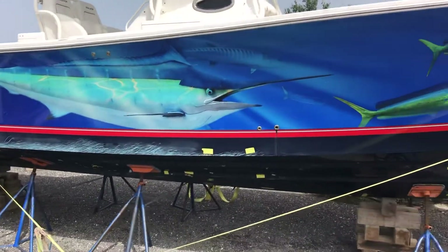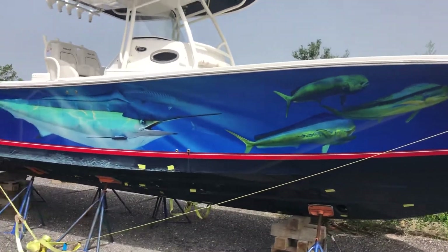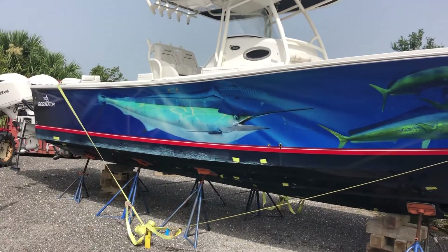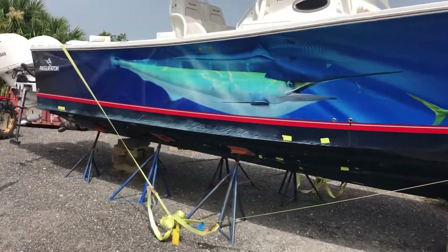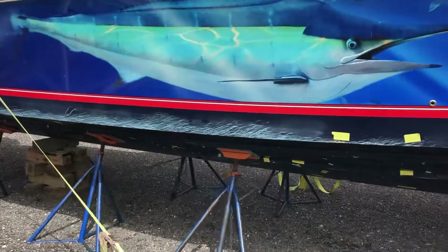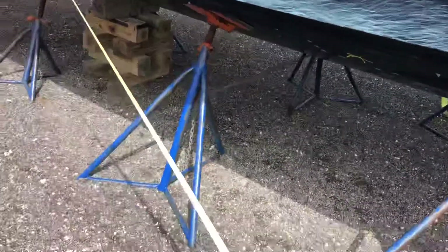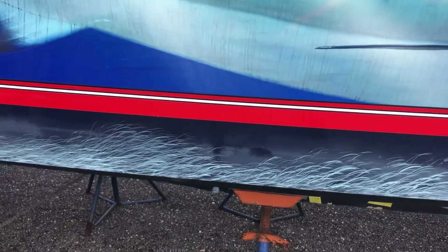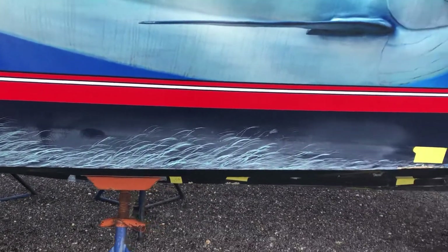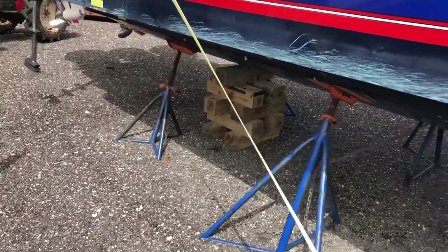What had happened was the boat had come in for service work on the engines at a boatyard, and unfortunately it fell off the stands. It fell on this side of the boat. The scratch marks you can see there — it was not on cement when it fell, but over a gravel area, as I understand. Anyway, the stands had fallen out in a rainstorm apparently.